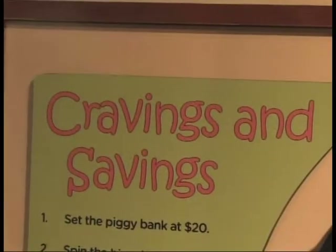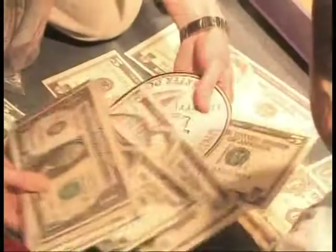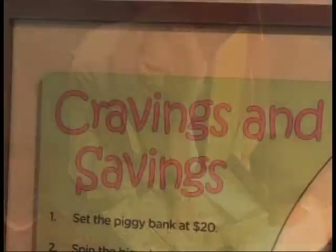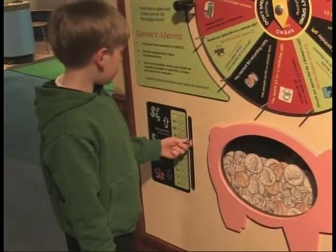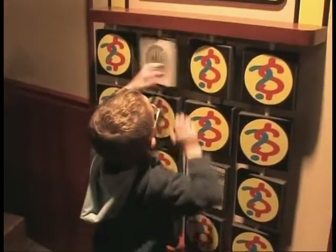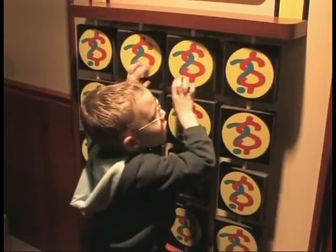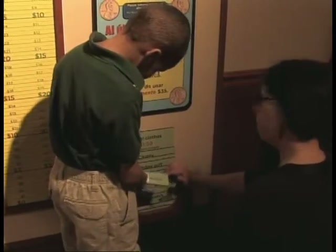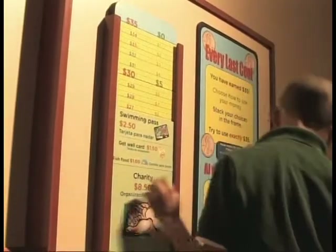The Big Bank's four finance stations offer interactive games and challenges where children can practice identifying currency and learn important lessons about managing personal finances. A spin of the wheel directs children to add to their savings or give in to their cravings in a fun activity that demonstrates how regular saving habits can quickly pay off. Learning to identify U.S. coin and paper currency is a blast at the exhibit's money-memory game. Children learn about making important spending decisions at the Every Last Cent station, where they have a variety of purchase choices and limited money to spend.